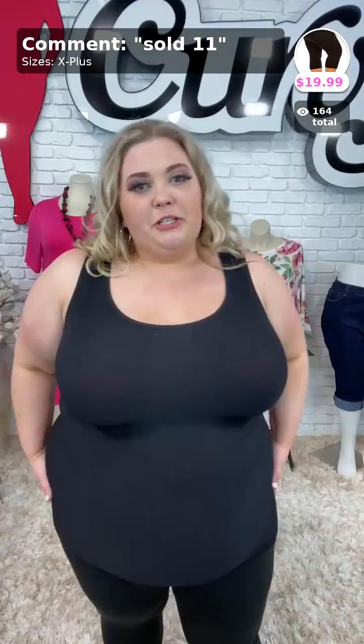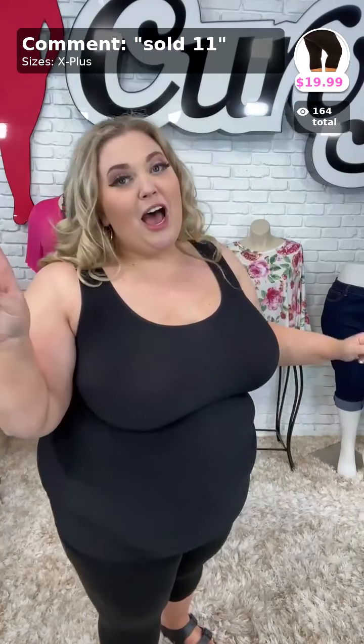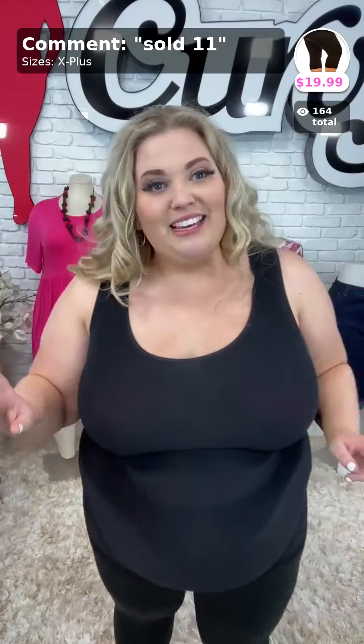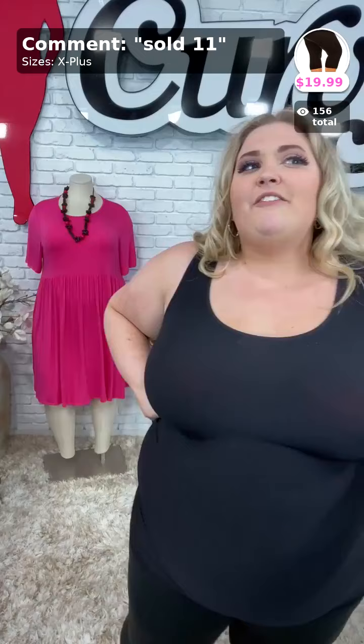Does the tank roll up? No, Teresa. You can see my tank top is right here and it will stay right there throughout the whole video. Sold the number 11 for the butter soft leggings. And if you've bought the 3X-5X leggings before and they were too big, these are going to be great for you.